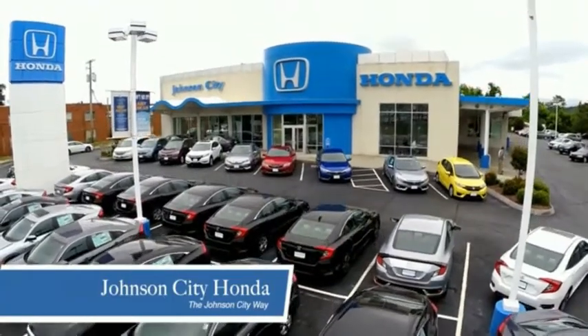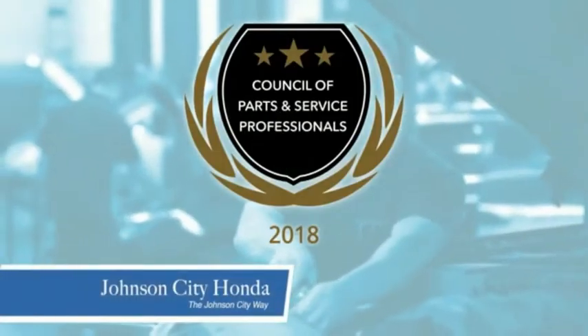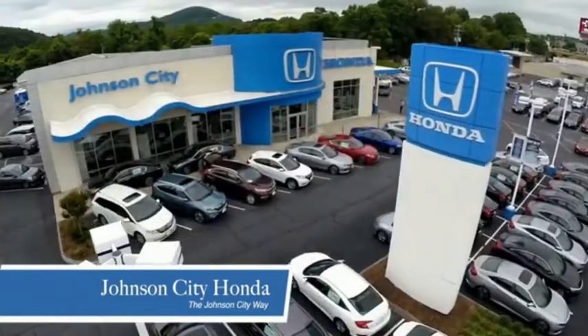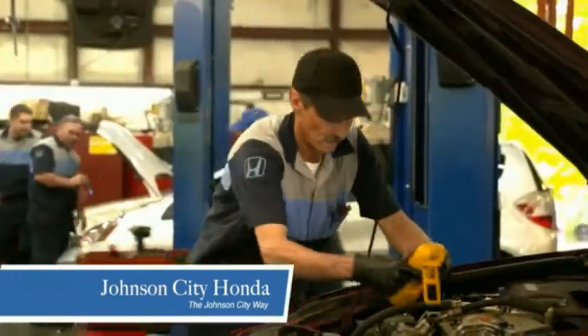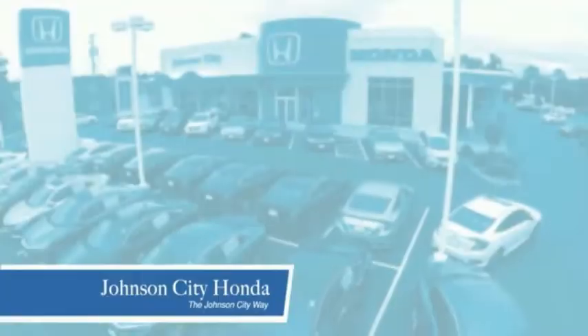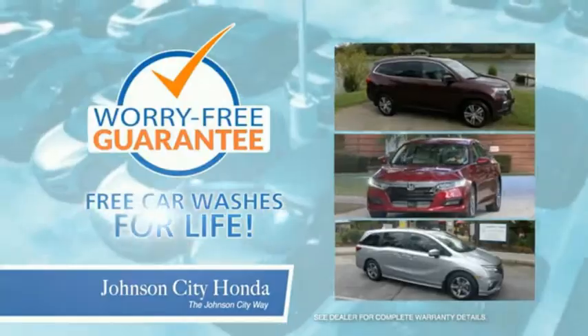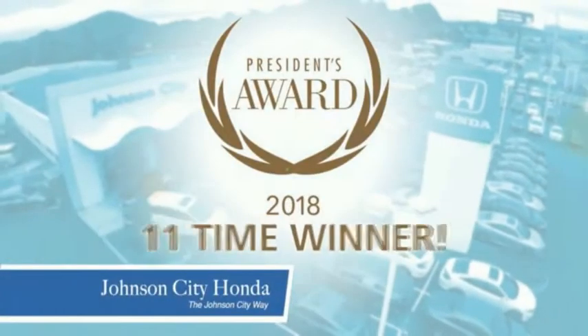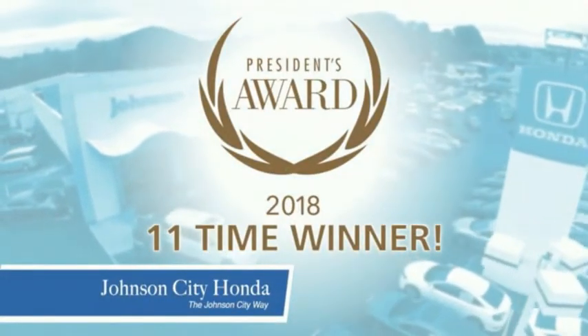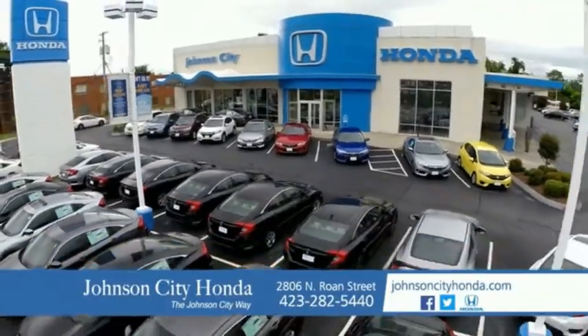Thank you, Tri-Cities, for making Johnson City Honda the area's only 11-time Honda President's Award winner and the recipient of the Council of Parts and Service Professionals. At Johnson City Honda, we have a commitment to deliver the service, selection, and savings you're looking for when buying a Honda. Plus, all our vehicles come with our worry-free guarantee at no additional charge and car washes for life. There's a reason Johnson City Honda is the area's only 11-time President's Award winner — we love our customers and the great products that we sell. That's the Johnson City way. Johnson City Honda.